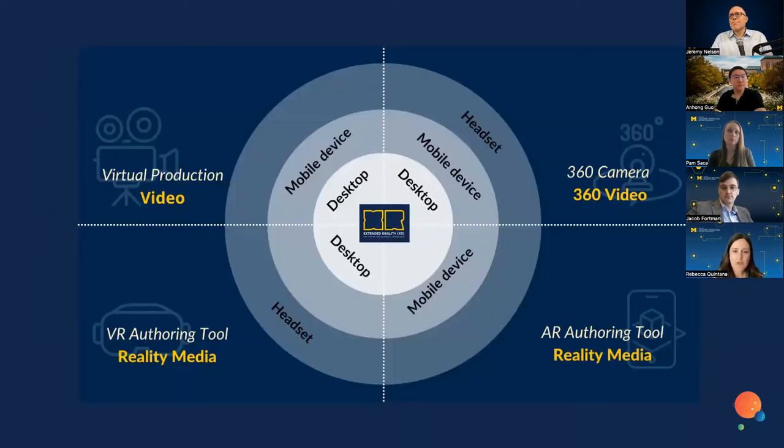My colleague Pam is going to go into more detail about 360 video and how we're thinking about that as one way to enhance a learning experience at scale. It might be possible to have someone interact with media created through a 360 camera in different ways — through a desktop computer, through a mobile phone, through a headset, and the same script used to create the video could also be presented as a textual option. I'm going to ask Pam to describe this in more detail.